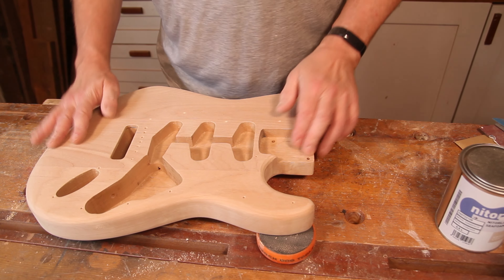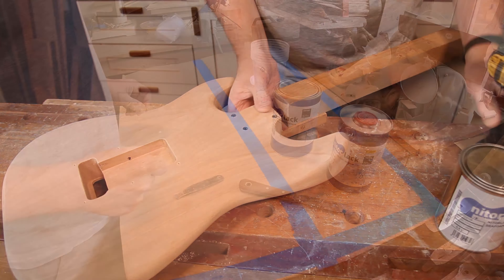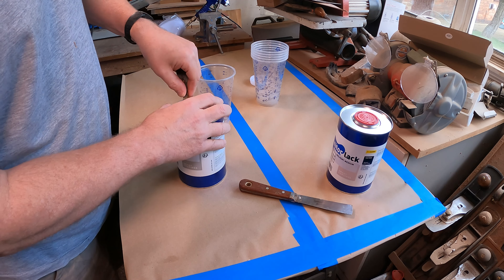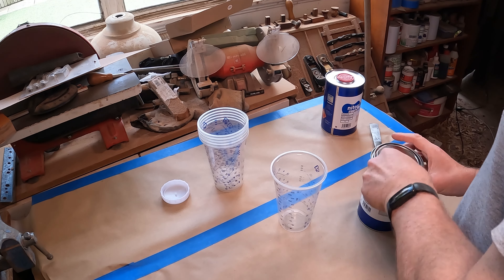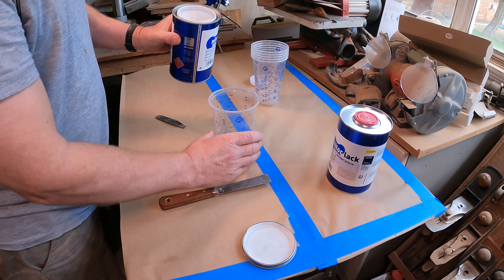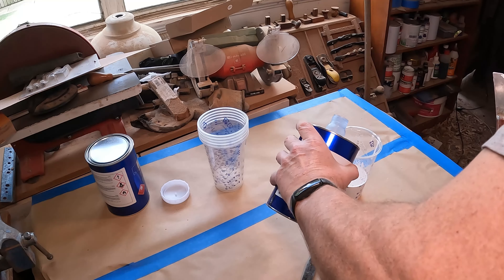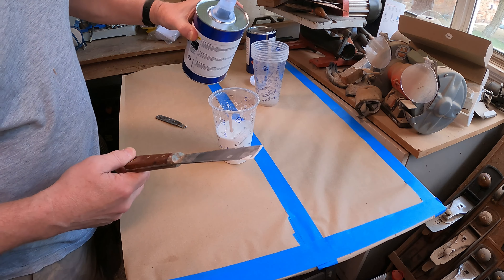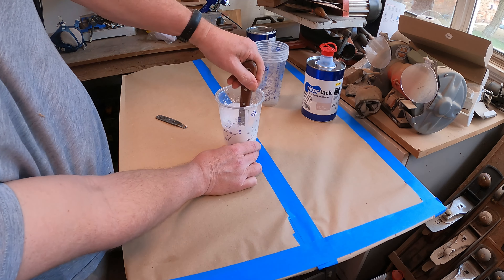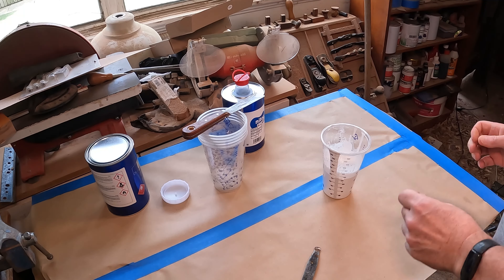We'll get this onto its painting stick now and get it over to the spray booth and start to lay down some undercoats. Time to make a start on the priming - I'm going to mix a bunch of this up because I'll have to put several coats on. I actually want this to be quite thick when it goes on so I'm not going to thin it down very much either. I'll just give this a splash of thinner, give it a very good mix up, and get some of it into the gun.